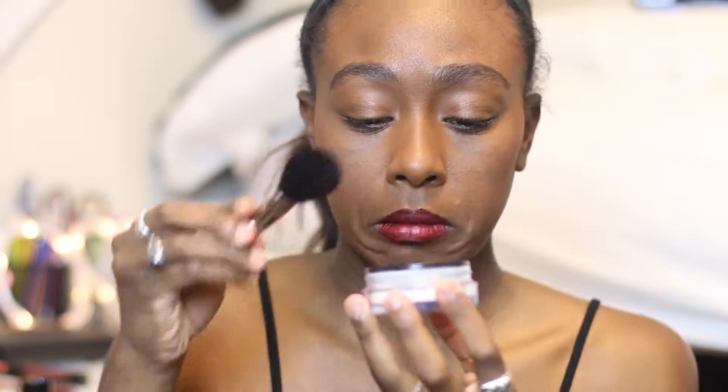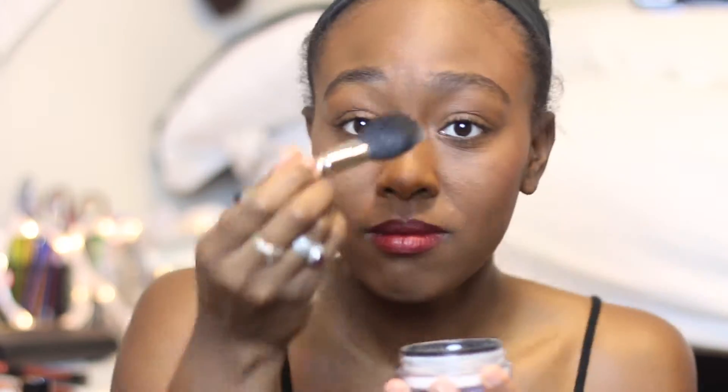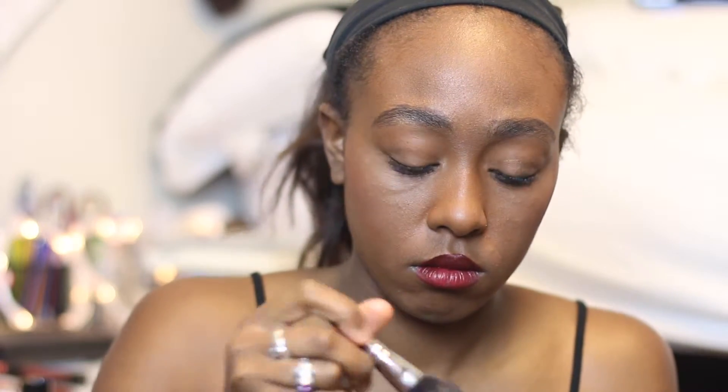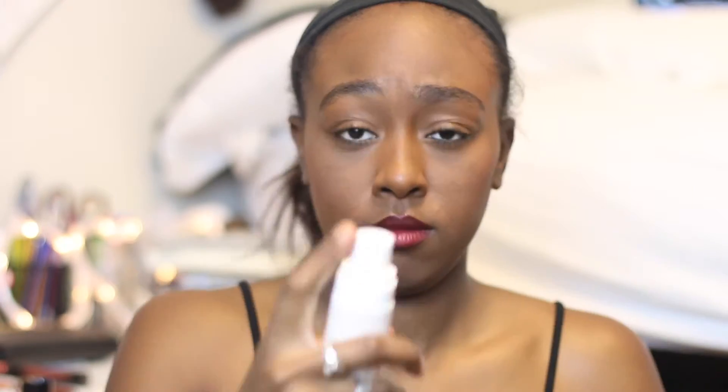Now for this last step, pick your poison for a setting powder or spray — I like to use a bit of both. I use the Dior powder on my T-zone and on my cheekbones, but at the same time I also use the Supergoop setting spray on my entire face, just to make everything super matte or just to give it a nice mattified look if I'm out and about. It's something I can just pull out of my bag and shake and spray, and it's great. The Dior powder does the same thing — I just prefer it on my T-zone and cheekbones.